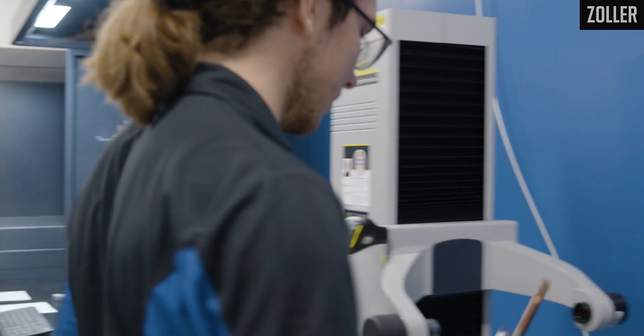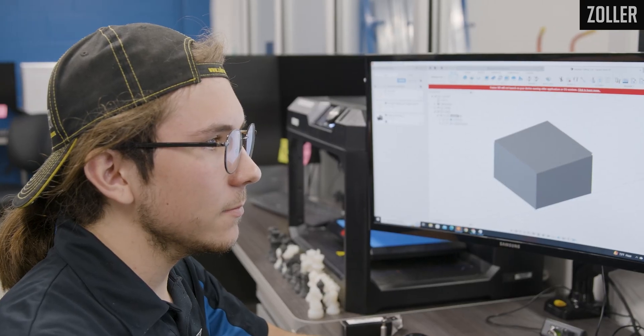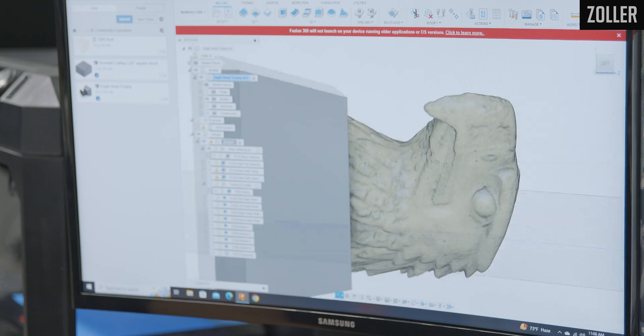One of the cooler things I've done recently is I just made my first resume, and getting to put Zoller TMS on that resume as work experience is like nothing else. Because if I ever applied for anything programming, anything machining related, the fact that I've worked with Zoller, the fact that I've integrated all this and I can prove it — here's the manual — is going to get me a foot in the door.